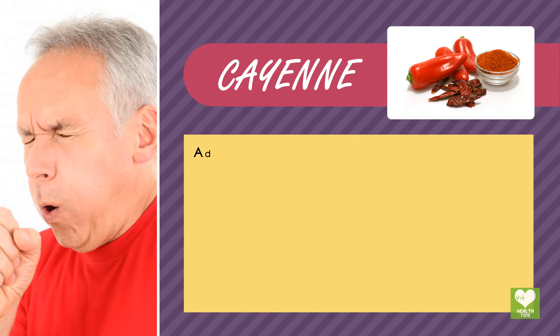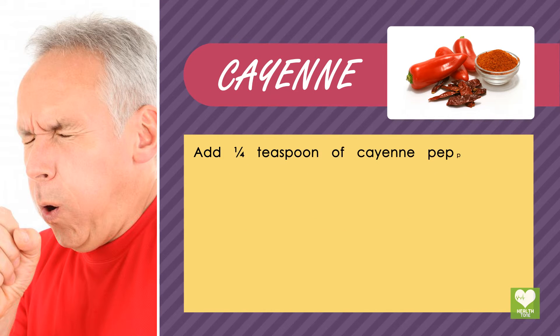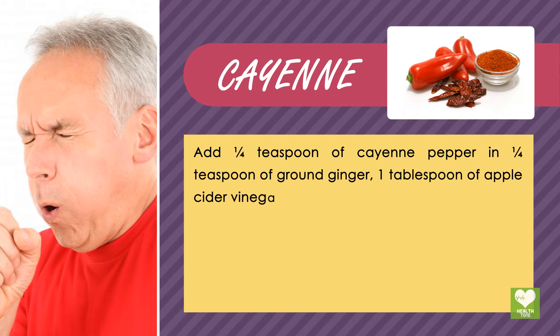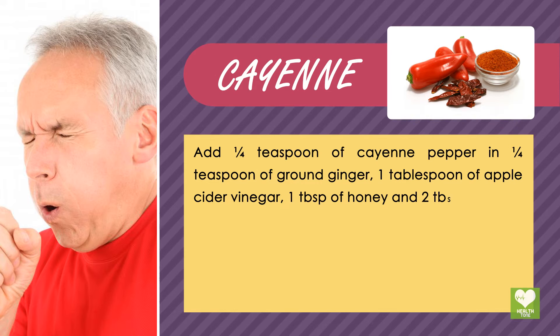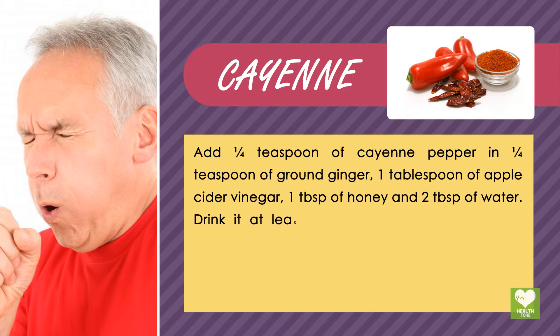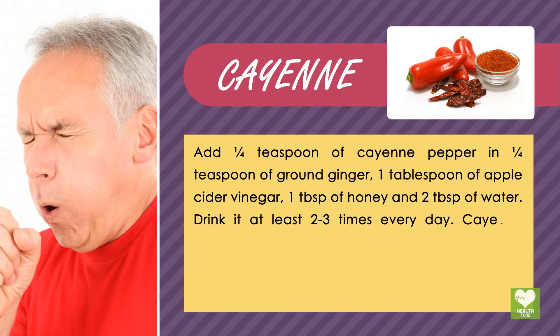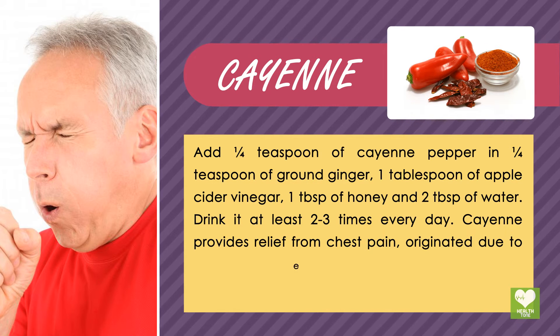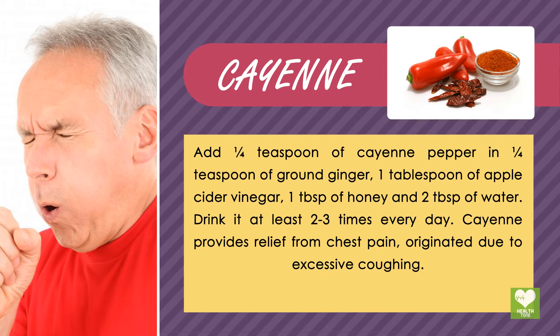Cayenne: Add 1/4 teaspoon of cayenne pepper and 1/4 teaspoon of ground ginger, 1 tablespoon of apple cider vinegar, 1 tablespoon of honey, and 2 tablespoons of water. Drink it at least 2-3 times every day. Cayenne provides relief from chest pain originated due to excessive coughing.